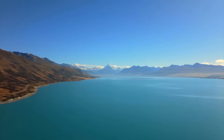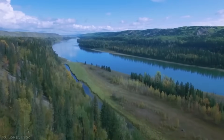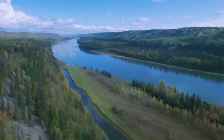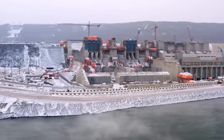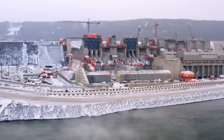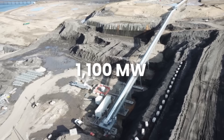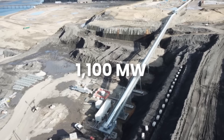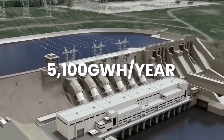The dam will create an 83 kilometer long reservoir that will flood over 10,000 hectares of land, including forests, farms, and culturally significant areas. The generating station will house six turbine units with a combined installed capacity of 1,100 megawatts. Once operational, the dam is expected to produce 5,100 gigawatt hours of electricity annually.